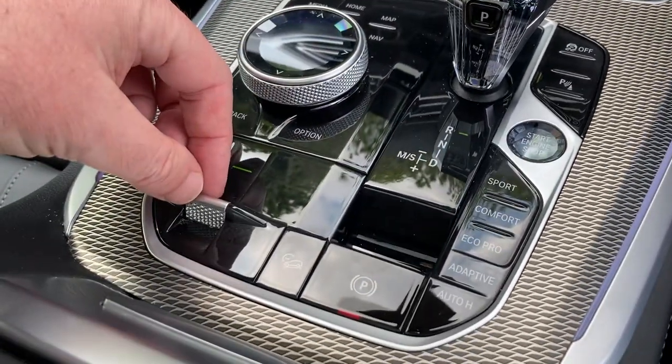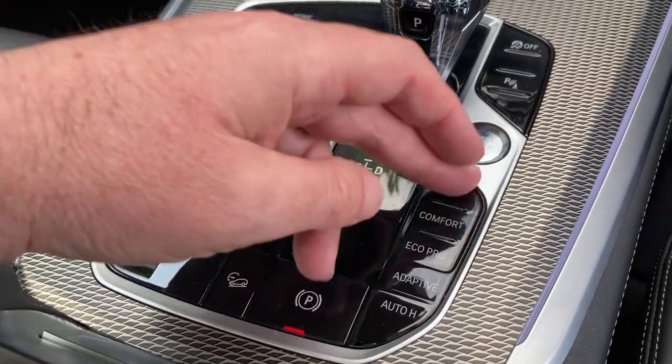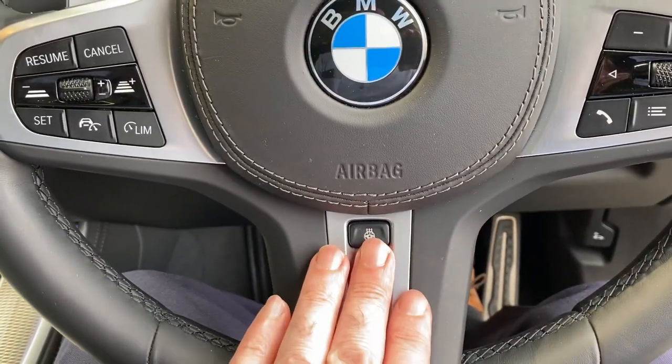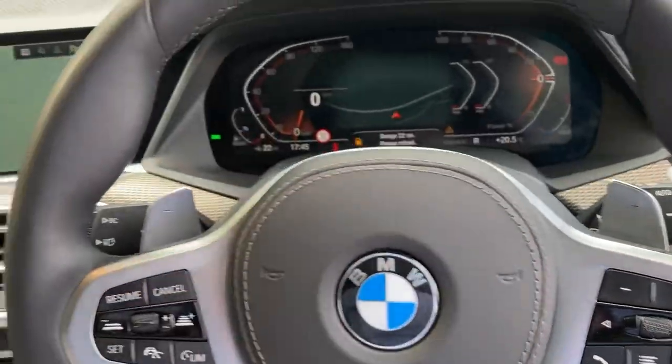With air suspension you can raise or lower the ride height, and if you're going off-road you can use hill descent control. There are different driving modes available. On the steering wheel you've got cruise control on one side and audio controls on the other — the steering wheel itself is heated and there are paddles for changing gear manually.